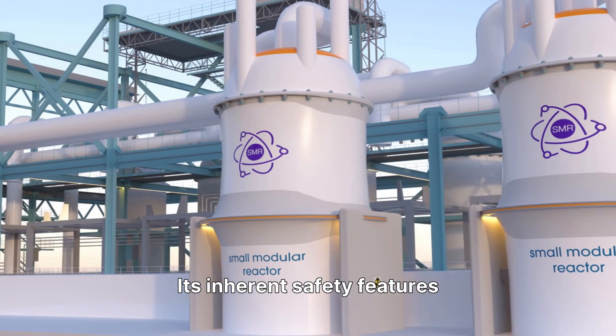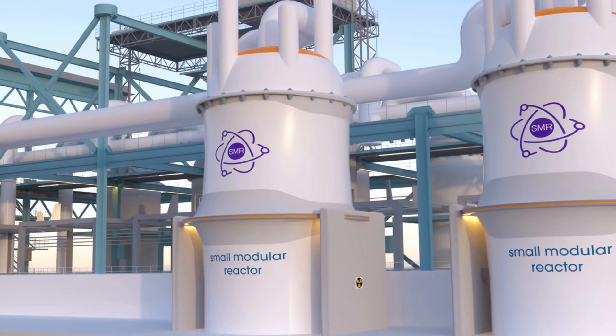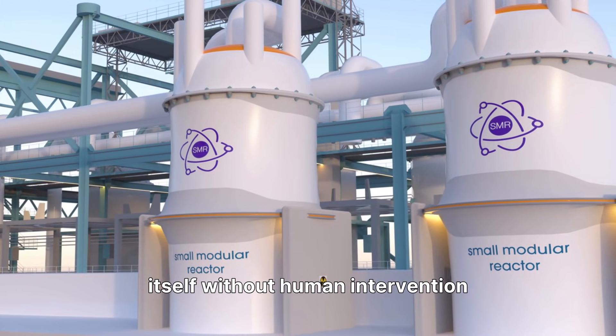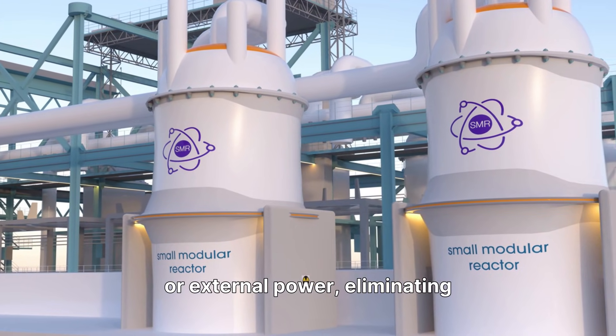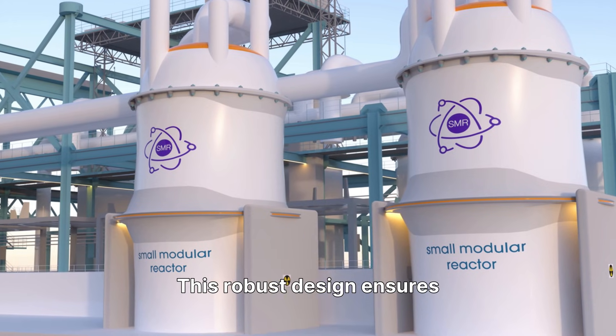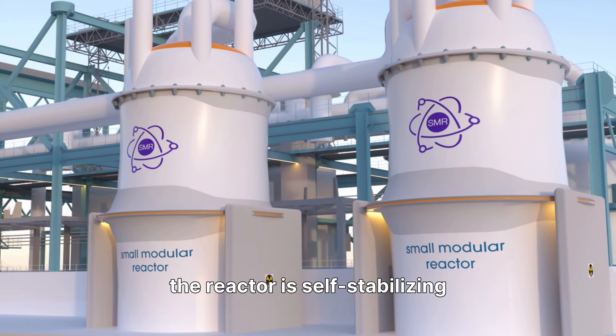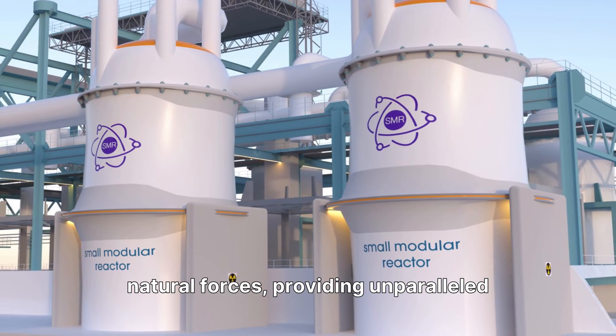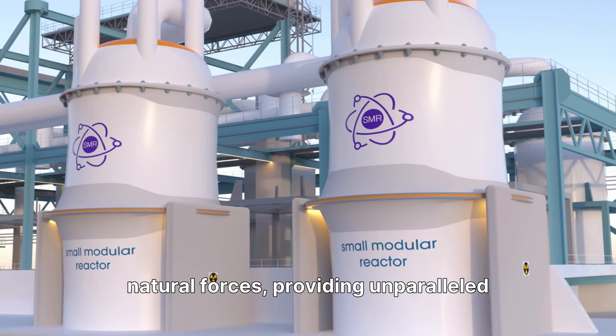Its inherent safety features make it walk-away safe, meaning it can automatically shut down and cool itself without human intervention or external power, eliminating meltdown risks. This robust design ensures the reactor is self-stabilizing and self-controlling, cooled by natural forces, providing unparalleled safety.